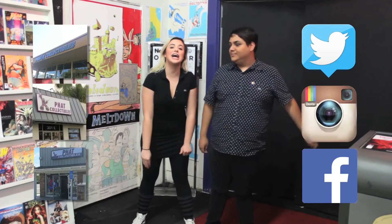Also, remember to subscribe and follow us on Twitter, Instagram, and Facebook. Thanks for watching, guys! See you next time!